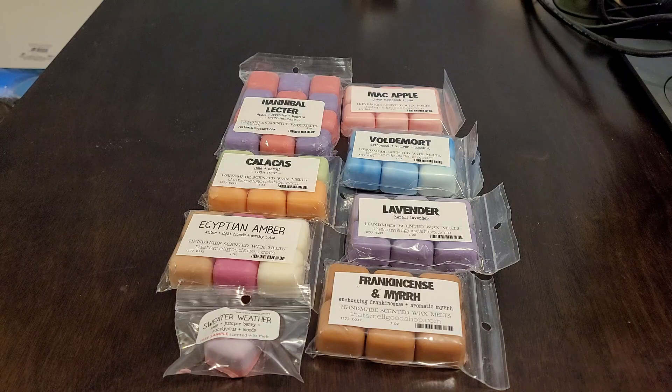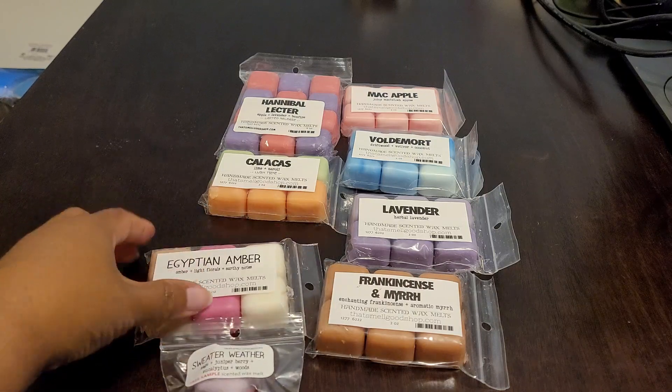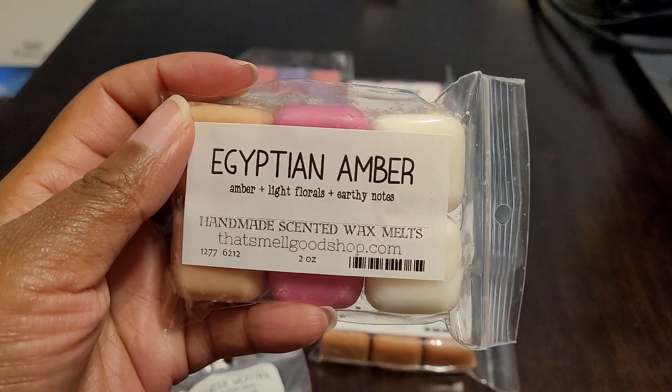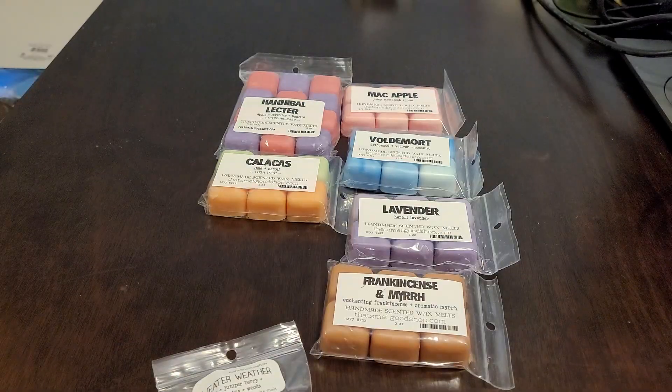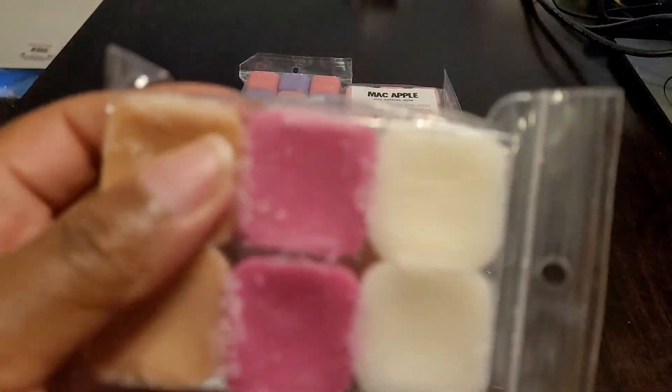The next thing I ordered is Egyptian Amber — this is amber, light florals, and earthy notes. I love how she gives multi-colored cubes.